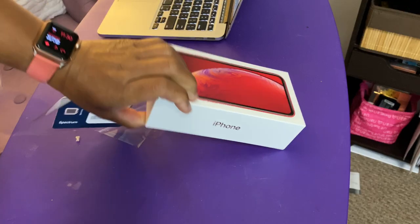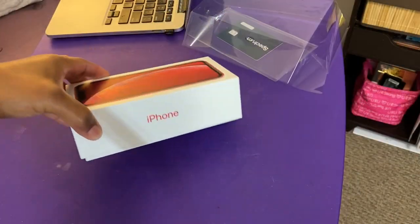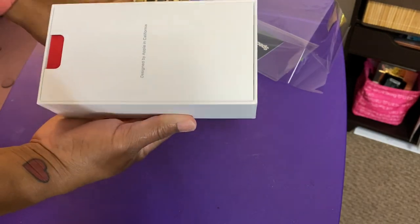So I had to go get the baby. I'm back and going to see if she'll give us a few minutes to finish up. She does have the red one, so let's just take it out of the box.